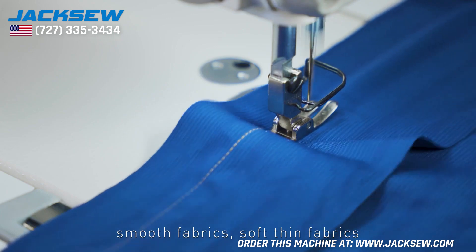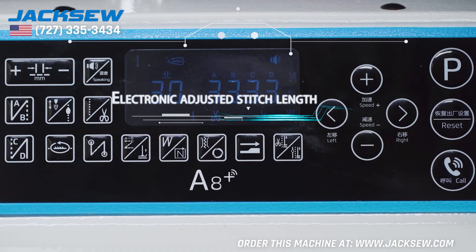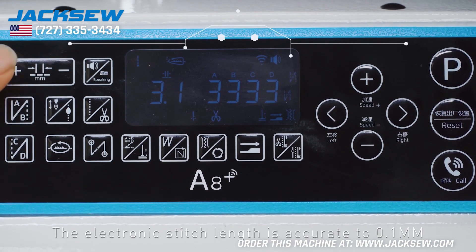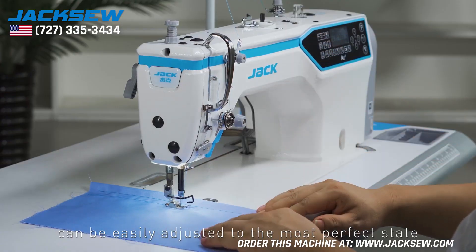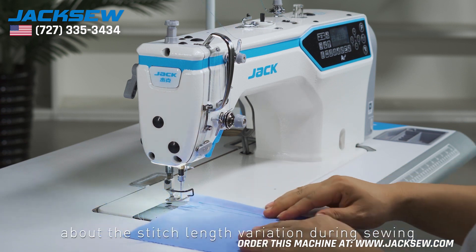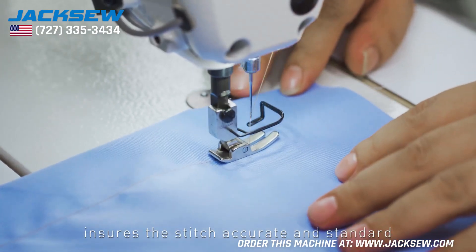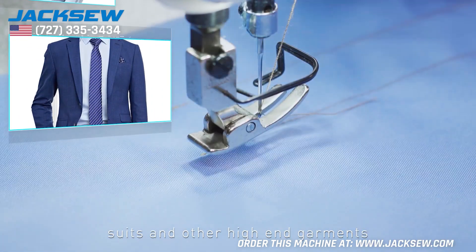Suitable for sewing conventional fabrics, smooth fabrics, soft thin fabrics, and thick cross fabrics. Electronic Adjusted Stitch Length — the electronic stitch length is accurate to 0.1mm and can be easily adjusted to the most perfect state. No longer worrying about stitch length variation during sewing. Ensures stitches are accurate and standard — the first choice for processing shirts, suits, and other high-end garments.